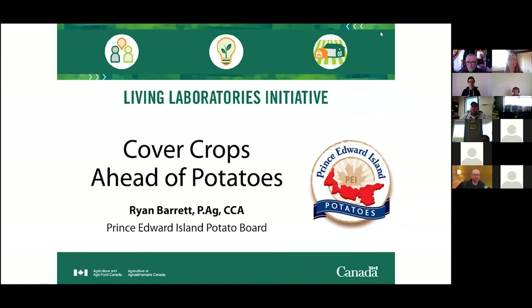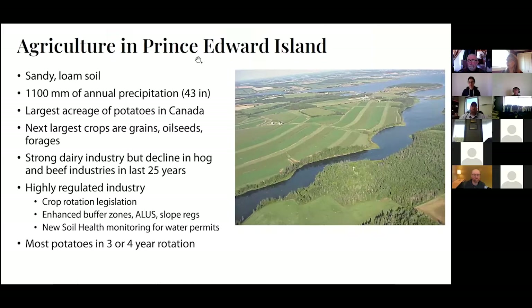Thank you for inviting me to speak today. I'm going to present some of the work we've been doing with cover crops ahead of potatoes as part of a Living Lab project here in PEI. As background on agriculture in Prince Edward Island for those less familiar: we generally have a sandy loam soil, which is reasonably consistent across the province, and we get a significant amount of rainfall — not always when we want it, but generally not lacking.